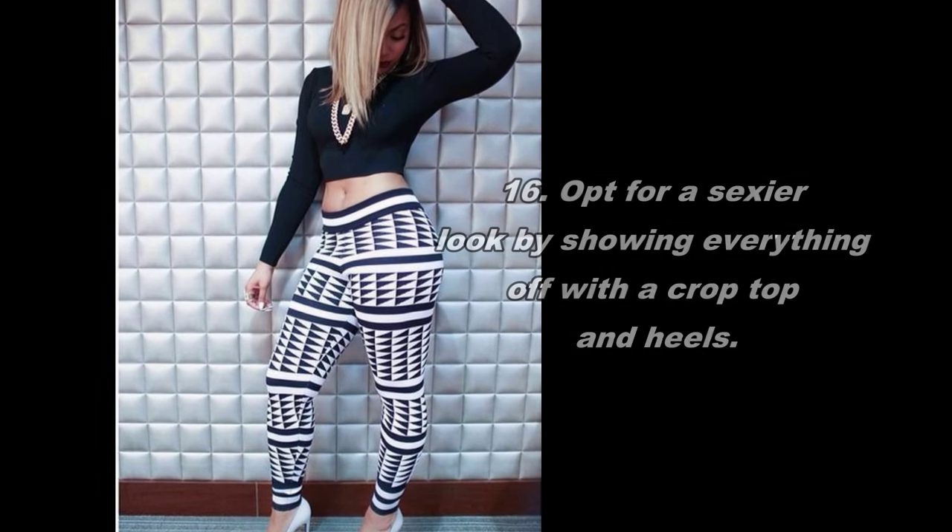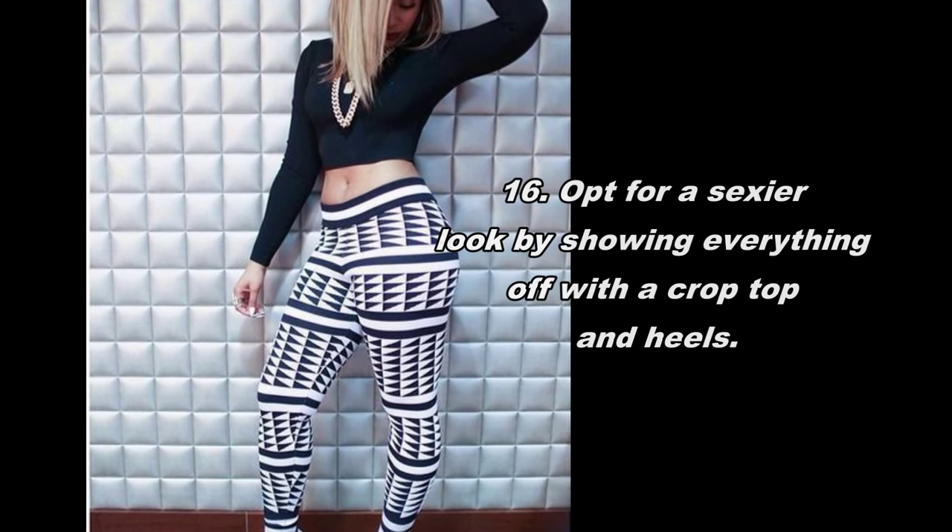16. Opt for a sexier look by showing everything off with a crop top and heels.